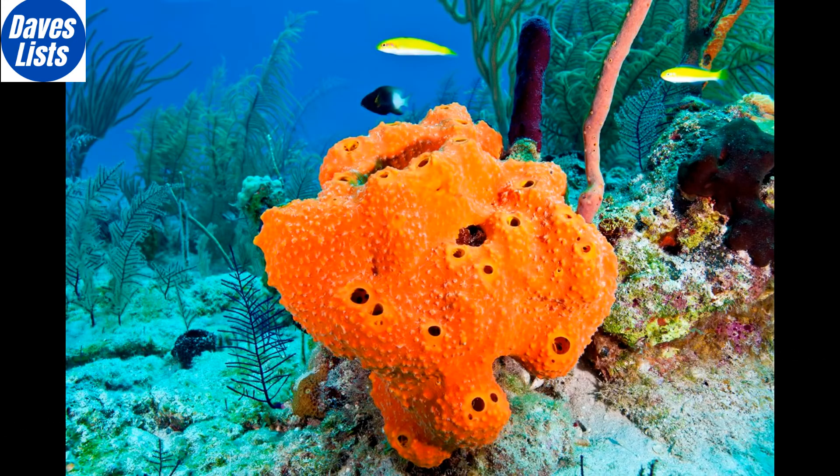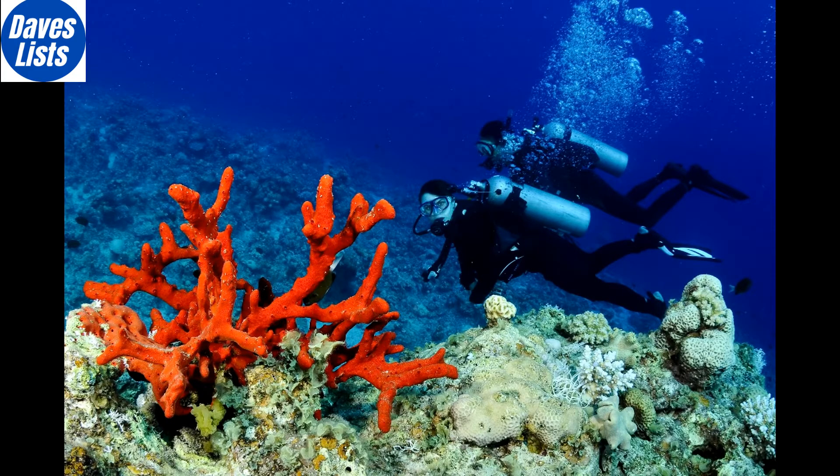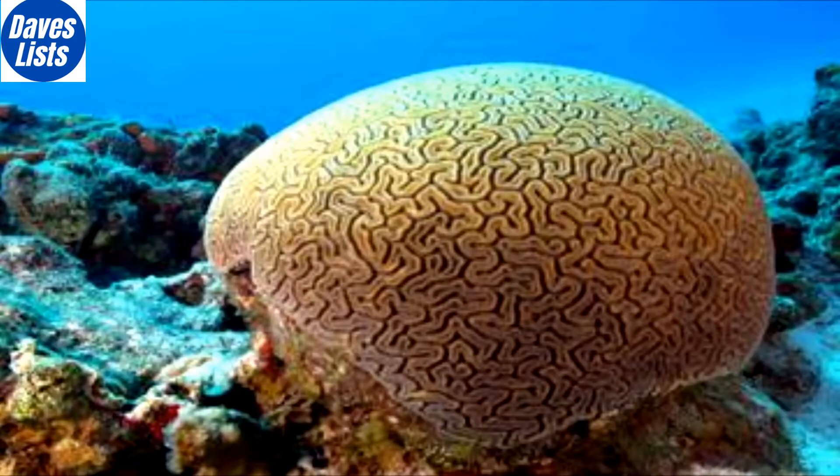Coming in at number 9 is the colourful sea sponge. A humble sea sponge is a very simple organism, with no true organs, which makes its cloning ability even more amazing. The sponge forms what are known as gemmules, a protective casing housing a cluster of cells. When provided with a supply of food, the gemmules are moved to the surface of the sponge and ejected, whereby they create a new, cloned sponge.